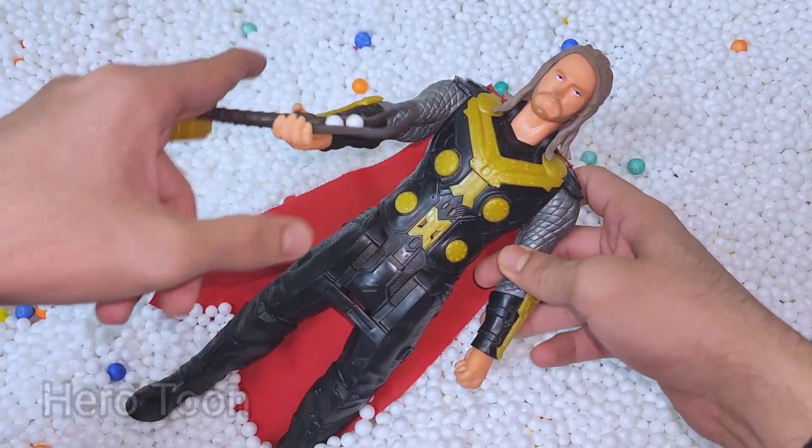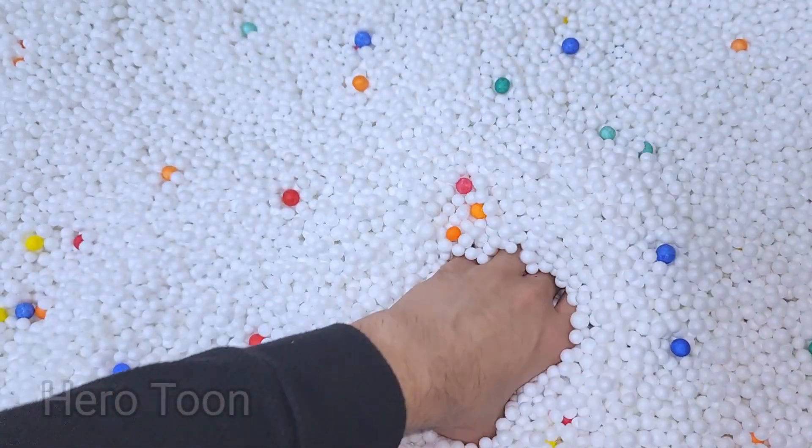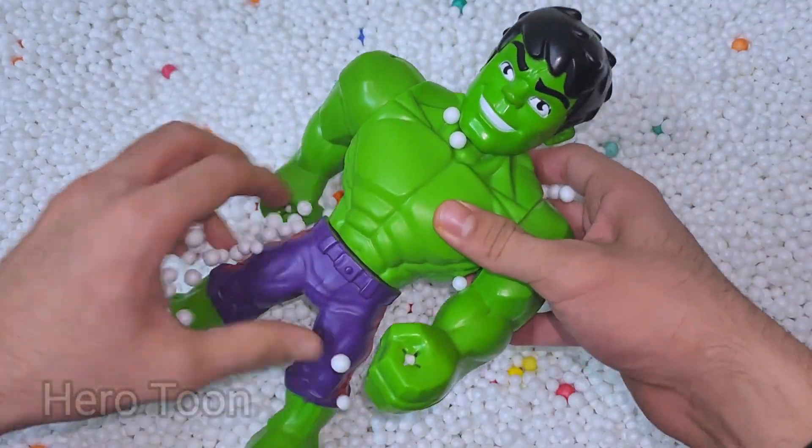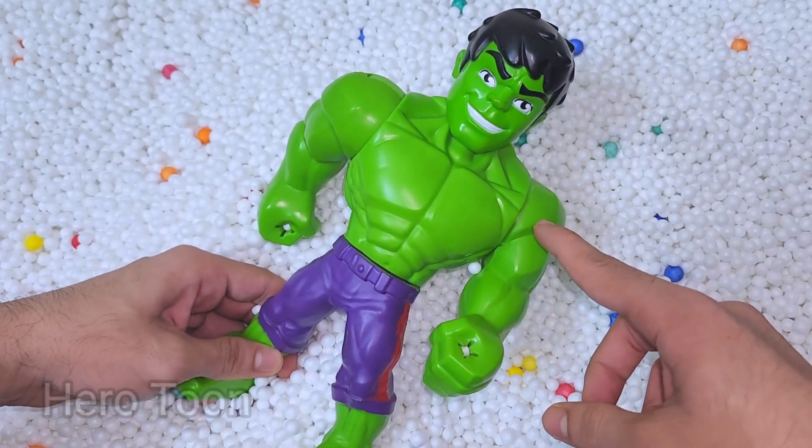Wow guys, very nice and very heavy hammer — very cool, King of Thunder! Let's find something inside. Oh wow guys, look what I find — this is very nice green shiny Hulk cartoon!